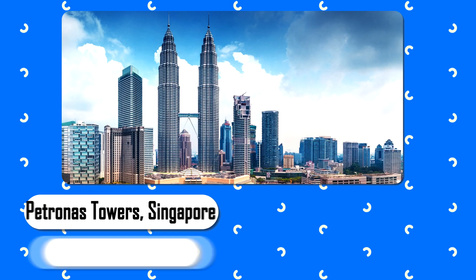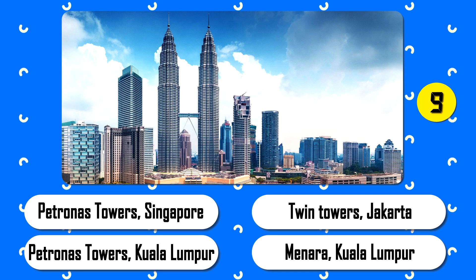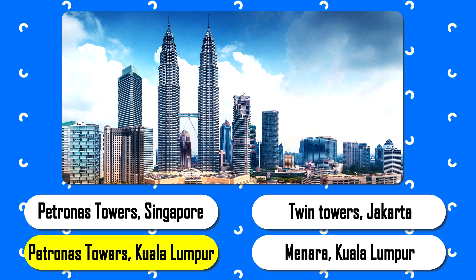What is the name of this one and where is it? The Petronas Towers, also known as the Petronas Twin Towers, are twin skyscrapers in Kuala Lumpur, Malaysia.